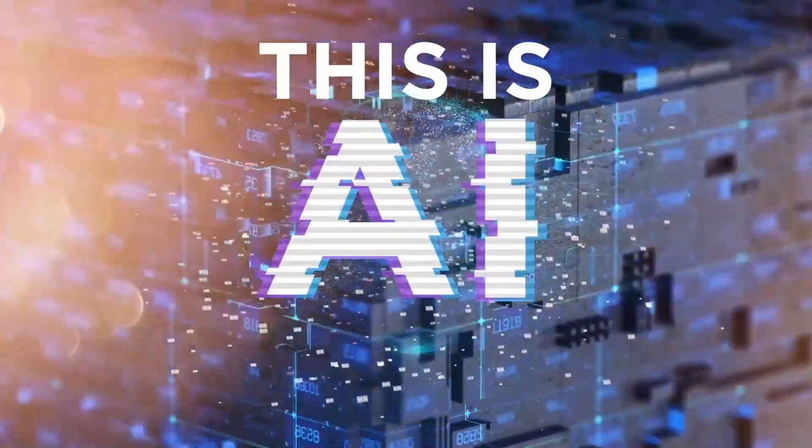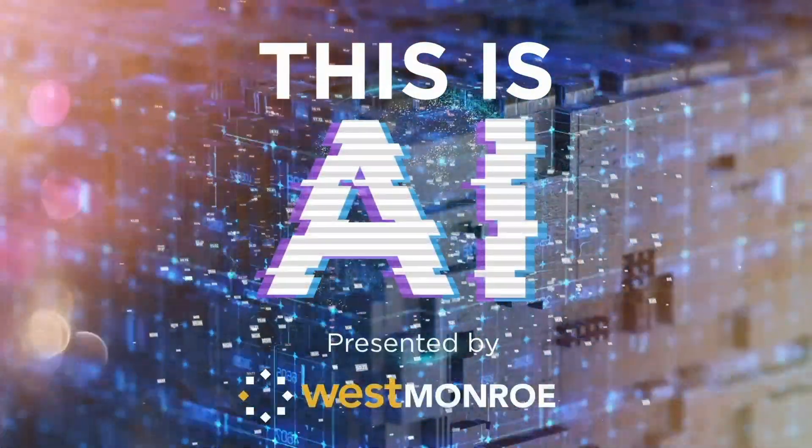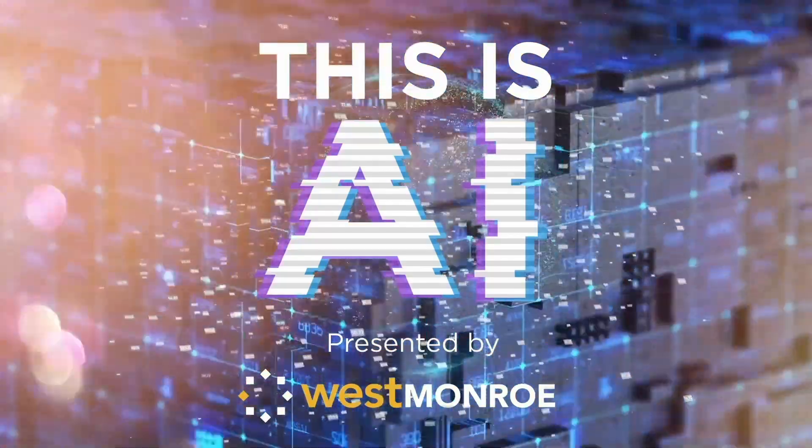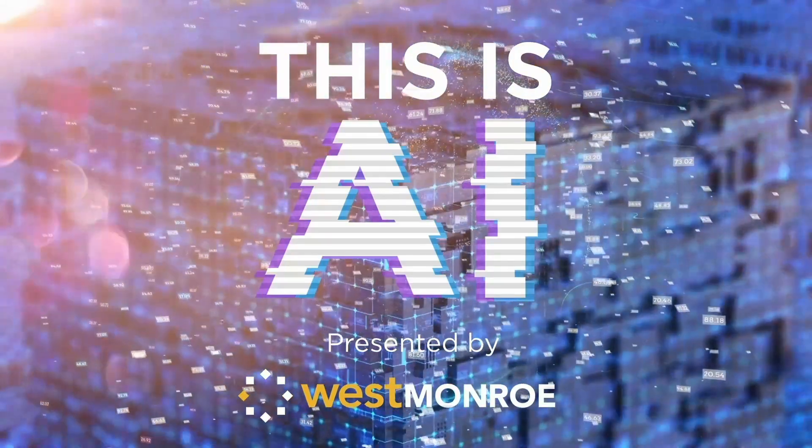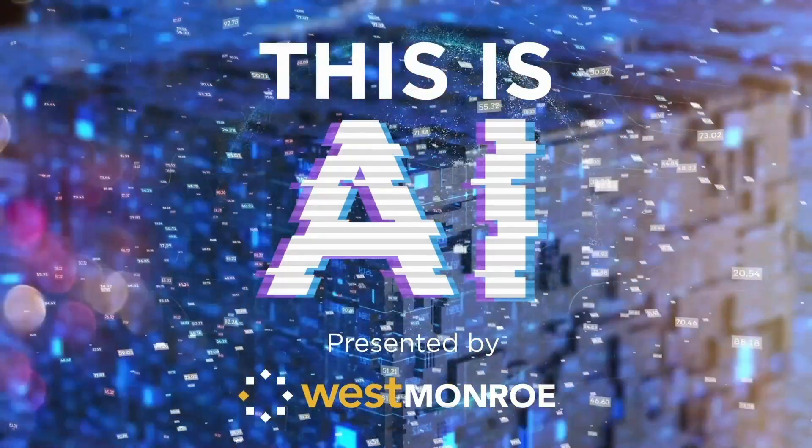Welcome to This is AI, a podcast brought to you by West Monroe. We're going to show you, step-by-step, how to build, use, and master AI to create the most value for your business.